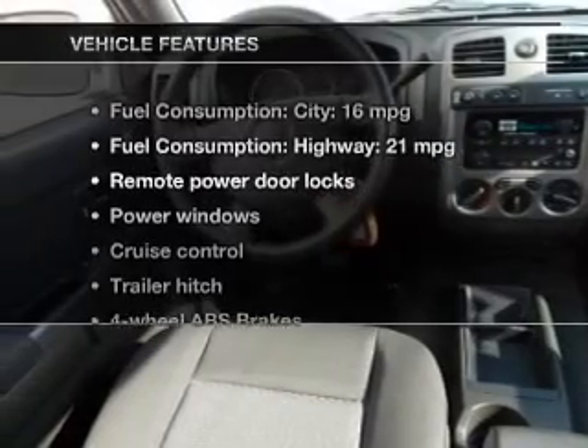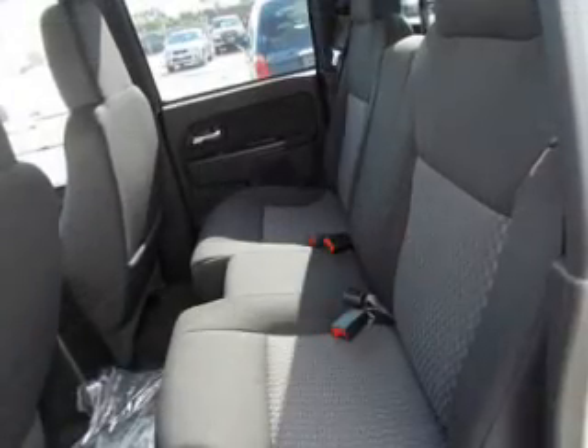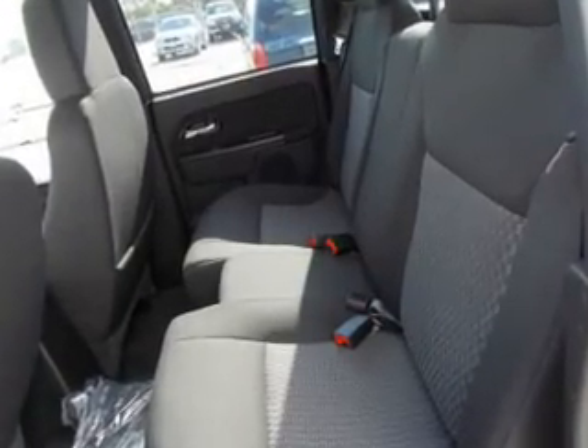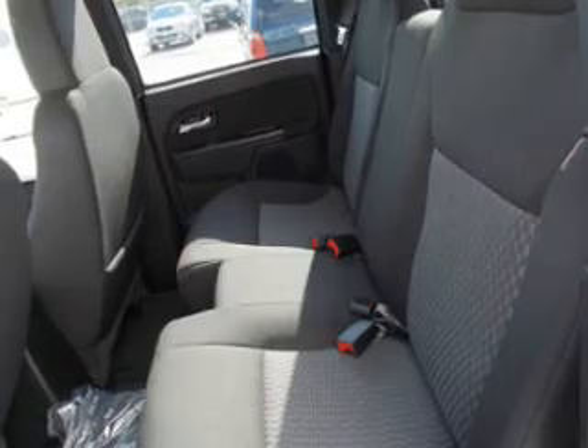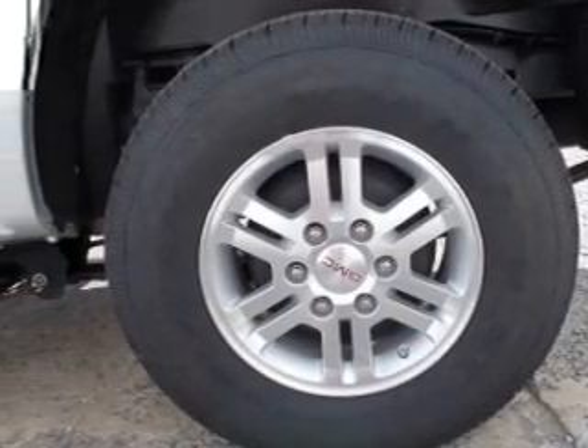And with these notable features, you won't want to miss out on the opportunity to own this amazing ride. Power door locks, power windows, cruise control, Bluetooth wireless, an AM FM stereo with a CD player, satellite radio, and power mirrors.